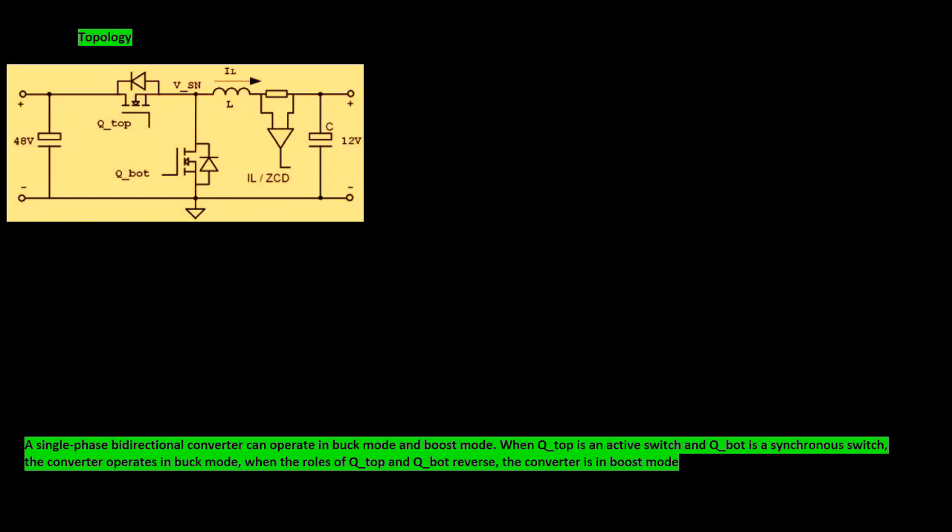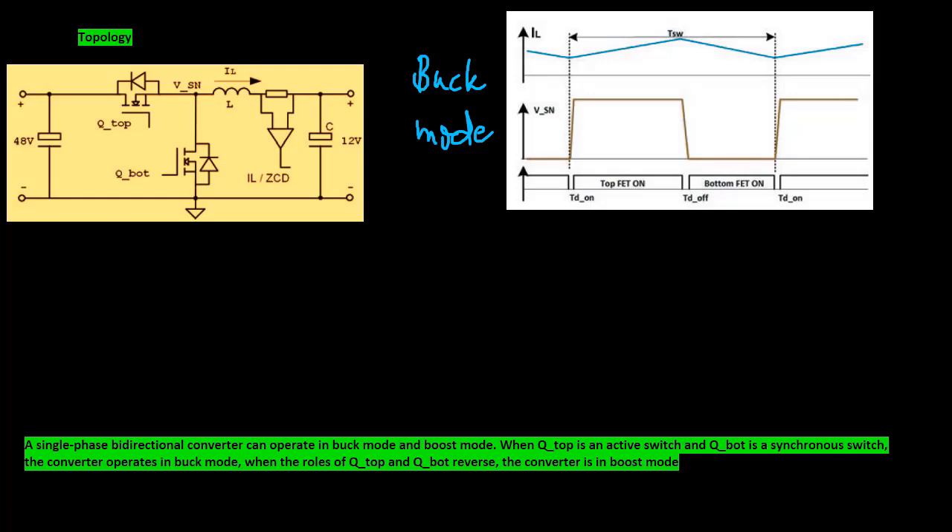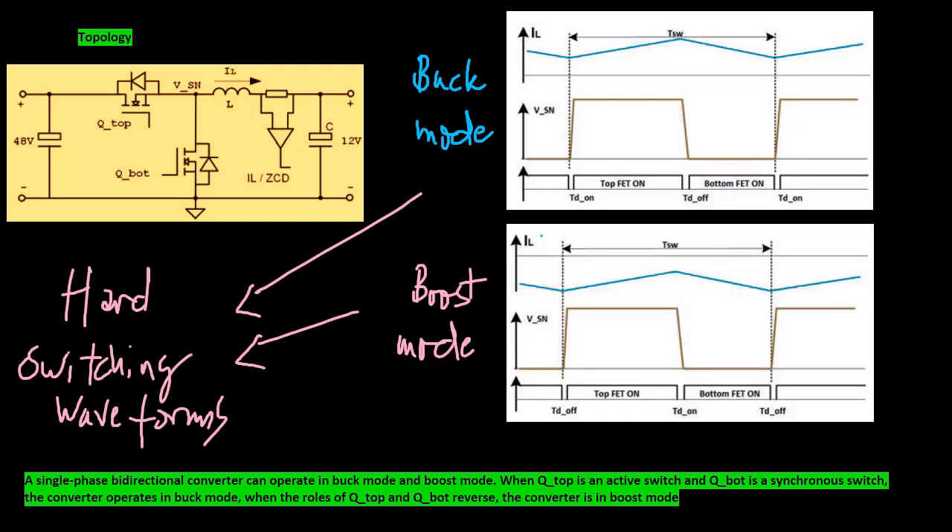A single-phase bidirectional converter can operate in buck mode and boost mode. When Q-top is an active switch and Q-bottom is a synchronous switch, the converter operates in buck mode. When the roles of Q-top and Q-bottom reverse, the converter is in boost mode.